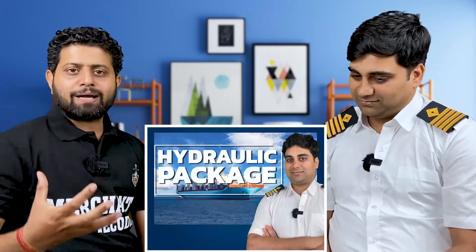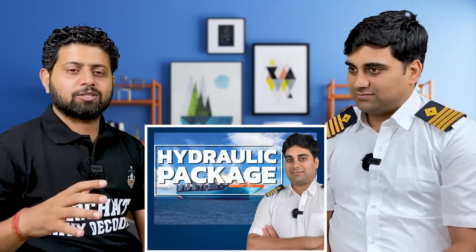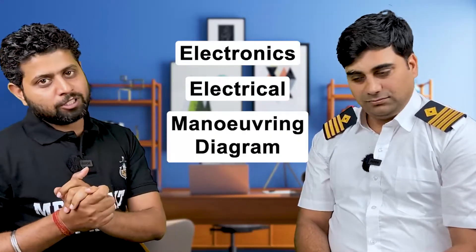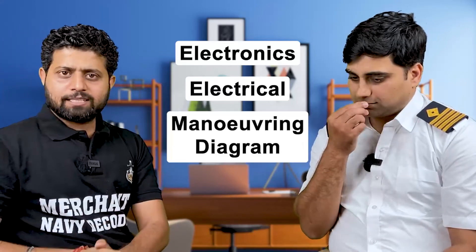This package is going to help you enhance not just your hydraulics knowledge, but also electronics, electrical, and mooring diagram knowledge as well. Go ahead, learn, grow, and become a good engineer onboard ship. Let's make our country proud — Jai Hind, Jai Bharat!